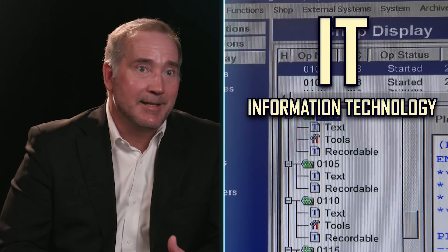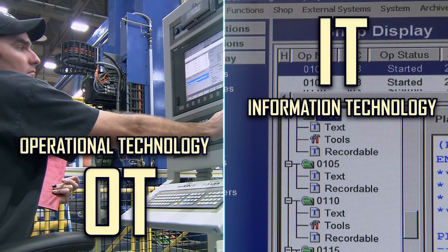The fourth industrial revolution that is upon us now is going to be characterized by the convergence of information technology — or IT — and operational technology, or OT.